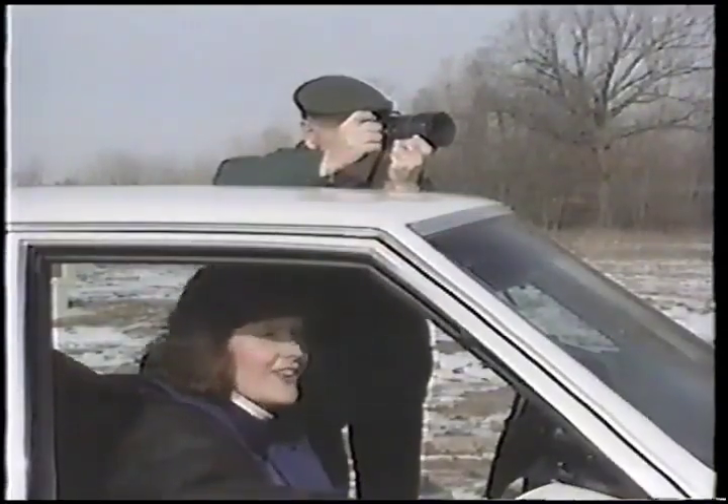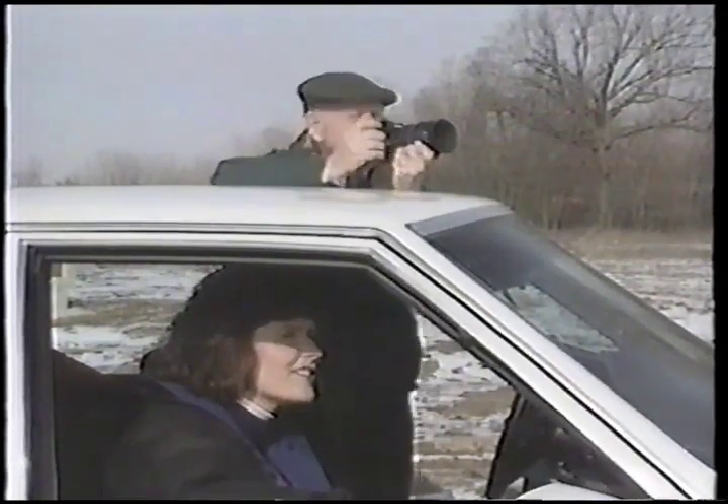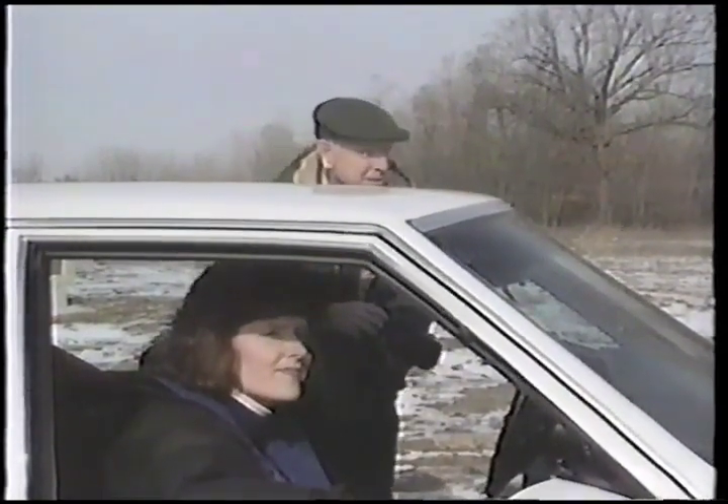Dunn's main job is writing for Popular Mechanics. He says that being a spy photographer only takes up a fifth of his time. He's been in the business for about 25 years, and I asked him if he's ever been stumped by a car.